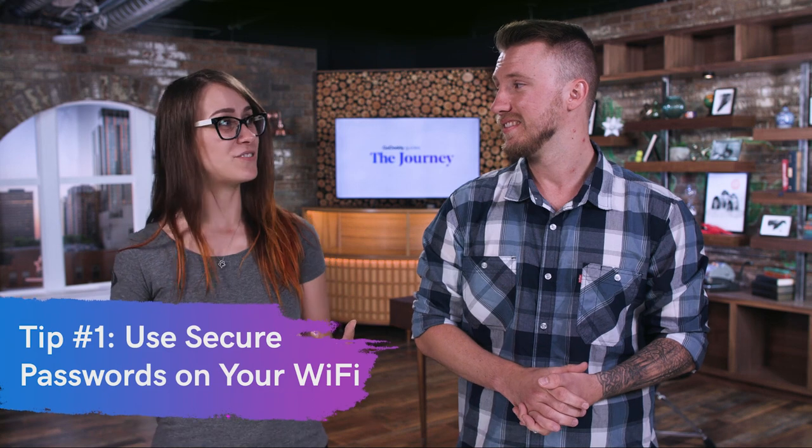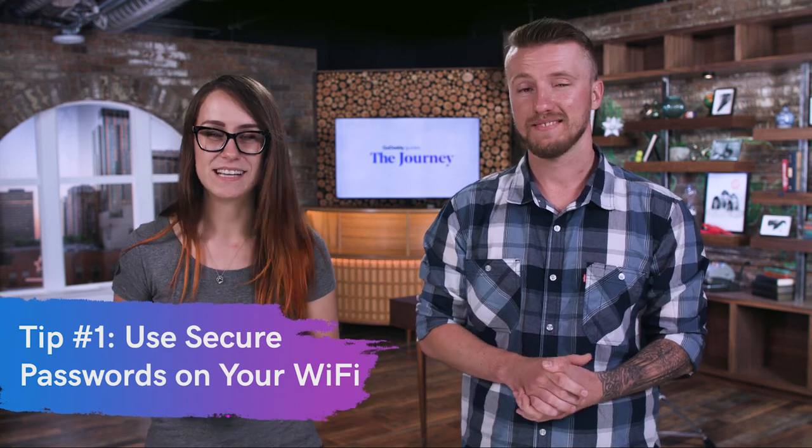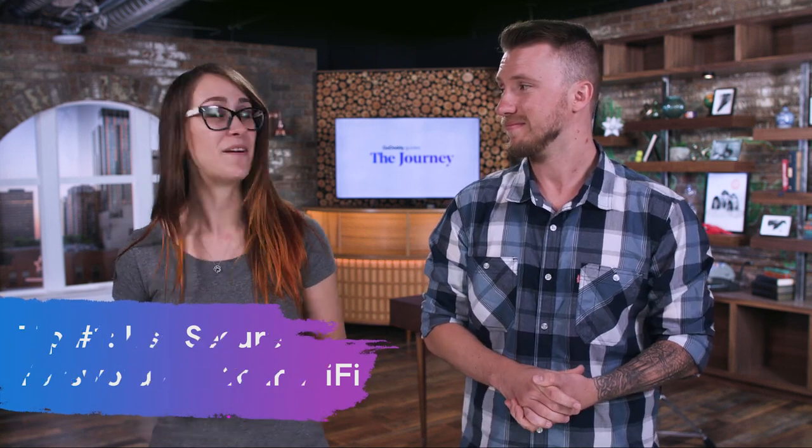Tip number one is to make sure that you're using really good, hard-to-guess passwords for your Wi-Fi at home or at work. Any way that you're connecting to the internet, you want to make sure that nobody else can get onto your network and start to sniff the traffic. Password one is really bad — it makes the list every year for the most compromised passwords.